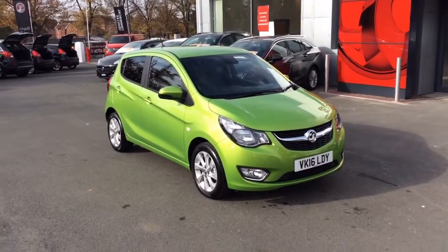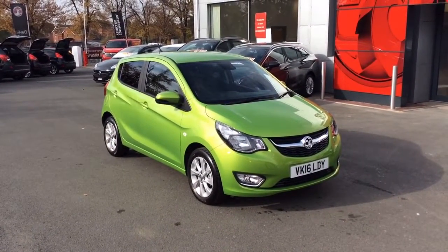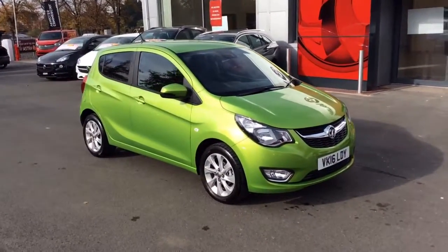Welcome to Bayless Vauxhall. Today we are viewing a Network Q approved Vauxhall Viva 1.0L SL. This particular vehicle is our ex-demonstrator, finished in lime green metallic.